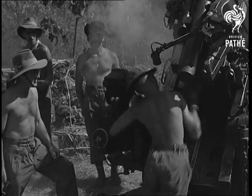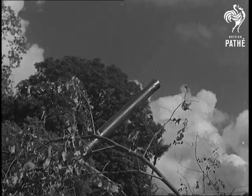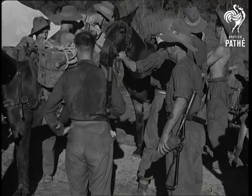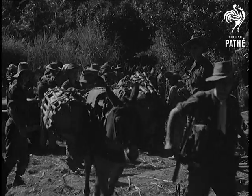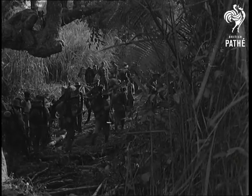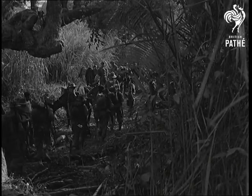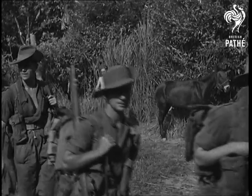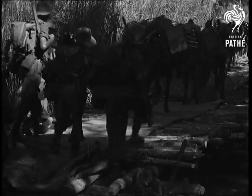Now the 14th Army are well established far over the Chindwin. Guns, tanks, and infantry are pressing forward into the land beyond the river. In endless columns the 14th Army are converging on the road to Mandalay. There may be 14th Army soldiers here in this audience, home on leave from Burma. And if there are, they can take this message back: Britain is proud of them.